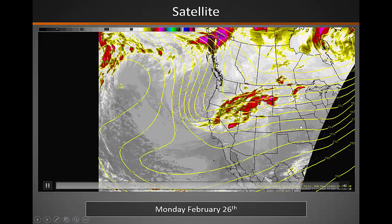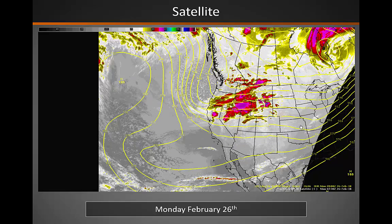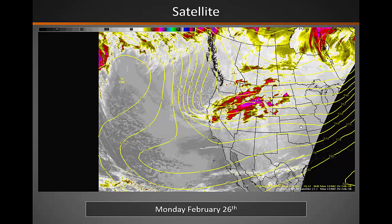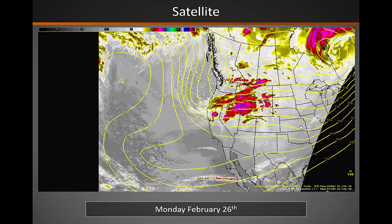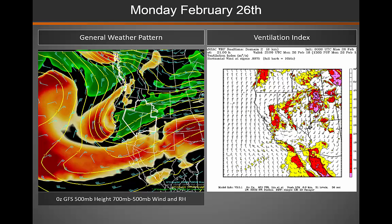The satellite this morning shows a disturbance across the Pacific Northwest. It is slowly making its way to the south and east, and will bring another round of precipitation to the northern and central portions of the Great Basin. For this afternoon, you can see from that general weather pattern image on the left that disturbance making its way across the Pacific Northwest into the Great Basin, with quite a bit of moisture in place across the north. With this disturbance, we are looking at good to excellent mixing across the majority of the Great Basin today.